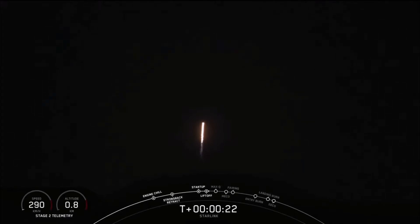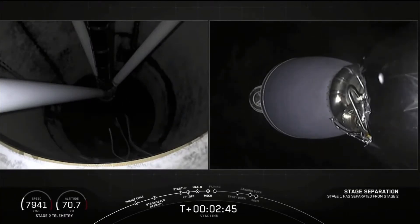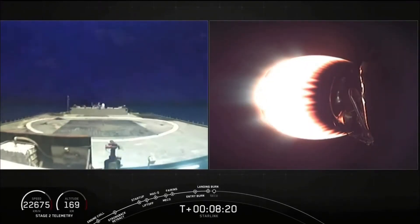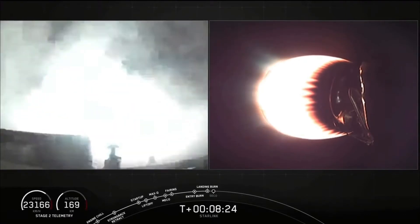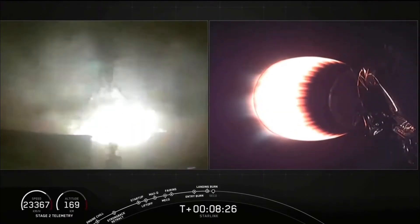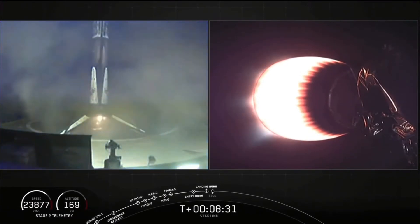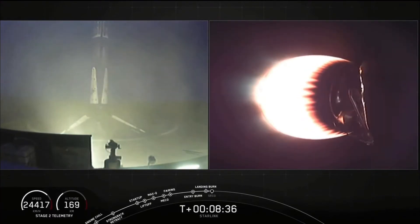M1D propulsion is nominal. Separation confirmed. Stage one landing leg deploy. Wow, look at that stage one sitting on our drone ship. Of course I still love you. That was a beautiful view.